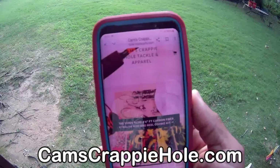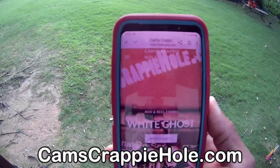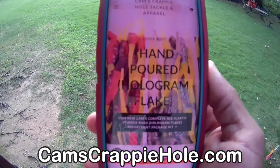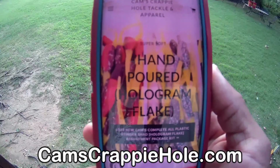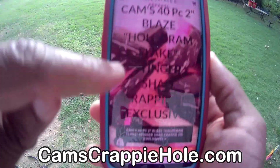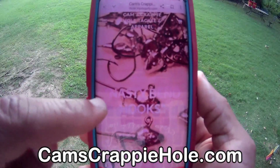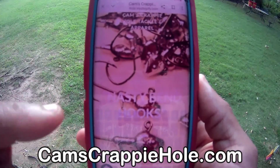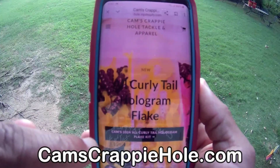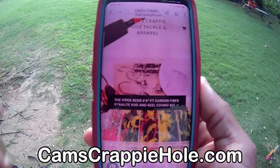I'm going to show you how to port between the two largest e-commerce crappie and panfish stores in the world without having to put in your URL and do all that stuff. You see that red banner at the bottom — it's either at the top or it's at the bottom. Right now I'm on camscrappyhole.com, you can see the slideshow going on. I'm going to show you two things: how to port between both of our stores with just one click, then how to sign up for our email list.